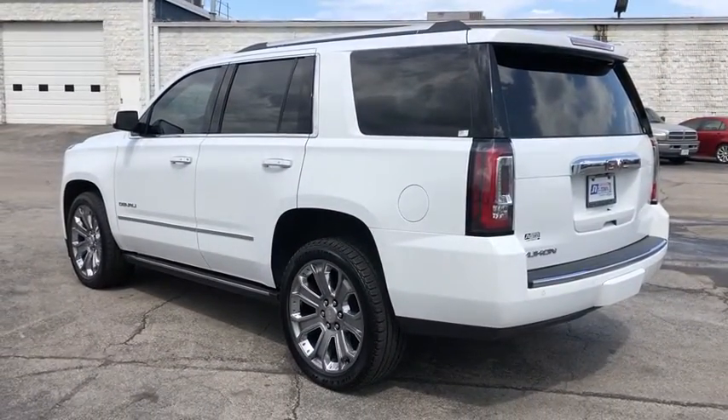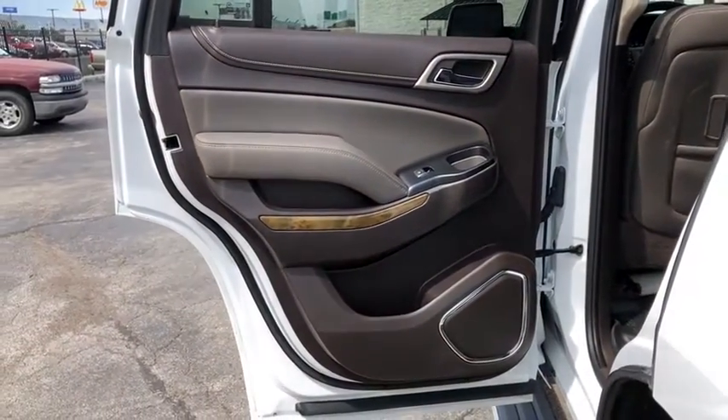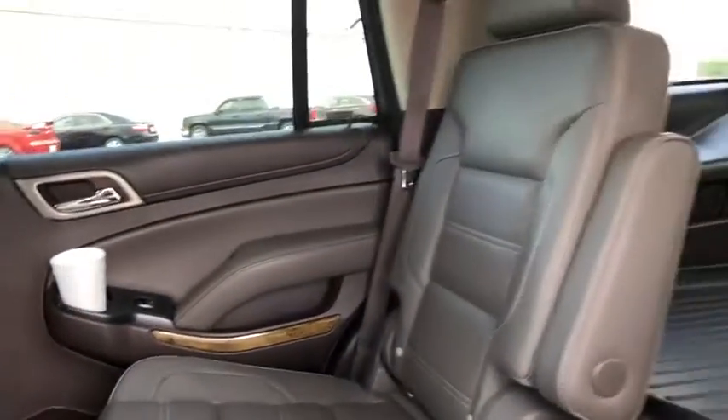Four-wheel disc brakes, auto-dimming rear-view mirror, universal garage door opener, fog lights, electronic stability control, compass, power windows, heated steering wheel, security system, rear window defroster, trip computer, and heated front seats.